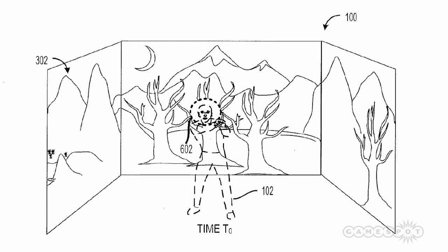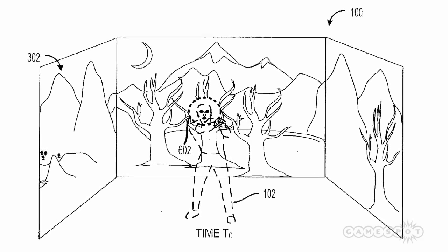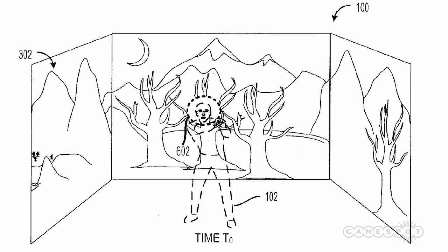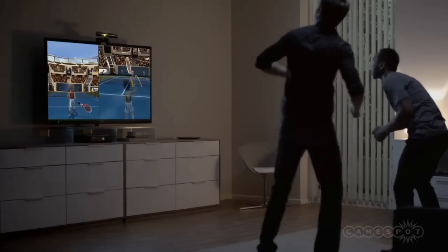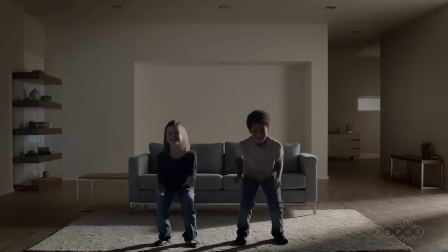The device is also noted to have a 3D depth camera, which works in a similar way to the current Kinect unit, sending out a field of infrared light patterns to collide with the player so that the blocked light registers the position in 3D space.